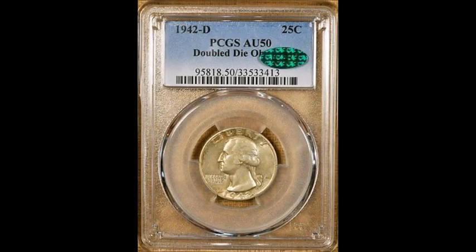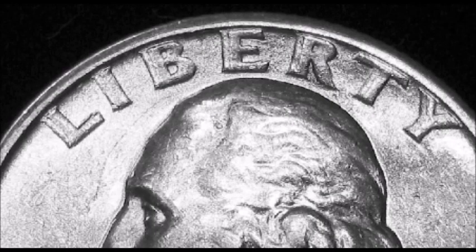Now we are taking a look at a 1942-D — which is a Denver mint — 1942-D doubled die obverse. This one is listed as FS-101. Very strong doubling can be seen on 'Liberty,' 'In God We Trust,' and on the date.